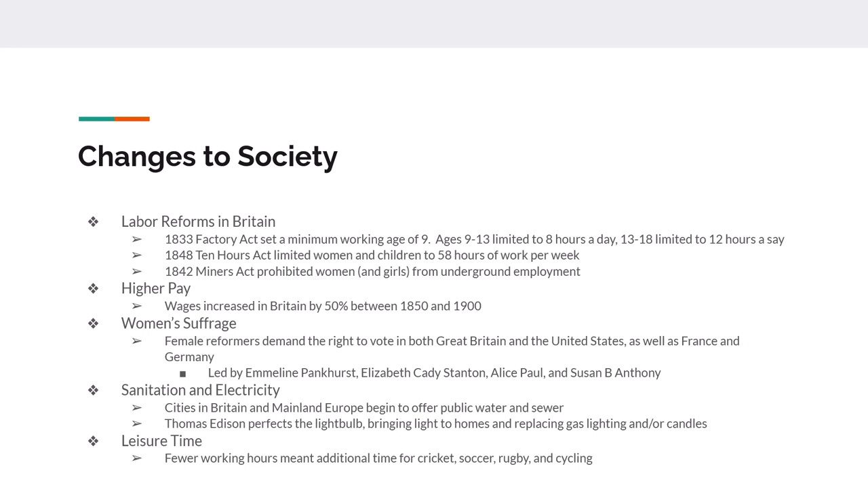By the end of the 1800s, cities in Britain, Europe, and the United States began offering public water and public sewer systems, helping with sanitation and pollution. Thomas Edison perfected the light bulb and brought lights to homes. And because work became more mechanized with more labor-saving devices, people worked less, earned a little more, and had free time for the first time. Sports like cricket, soccer, rugby, cycling, boxing, running, baseball, and eventually basketball became leisure activities people enjoyed when off work.